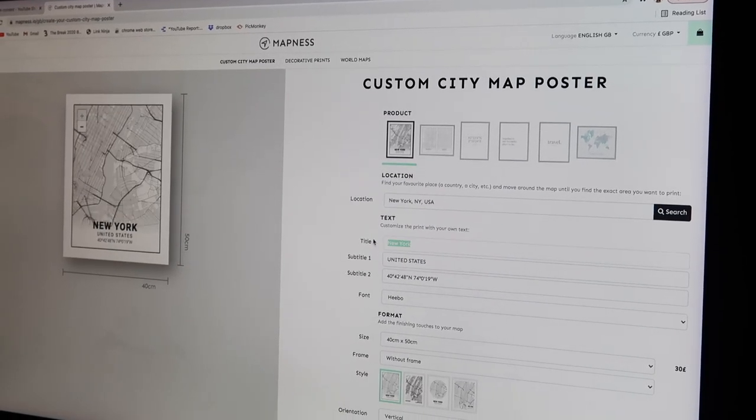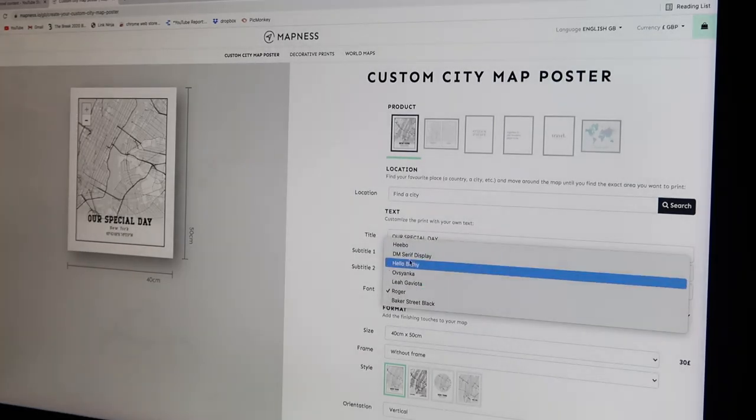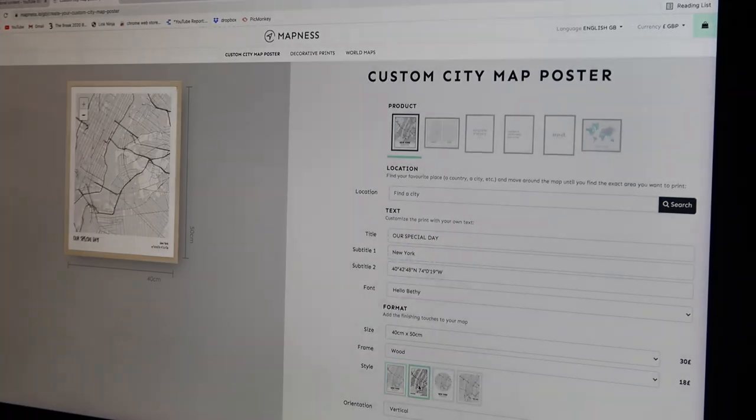Mapness is a great idea for people struggling for a Christmas gift because it's so personal but not corny - it's showing the area someone stays in or a country that means something to somebody in your family. You simply head over to their website, write in the town, country, or postcode, and you can get one that shows your coordinates. You can also change the color combinations to suit your interior, and there are other ways to lay out the design - it's not one size fits all.